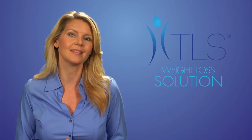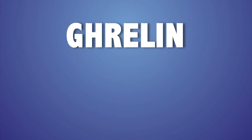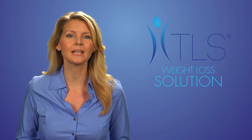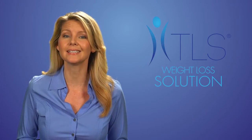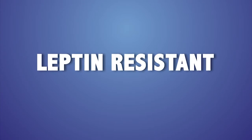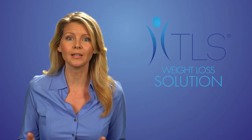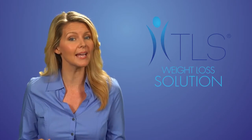Hormones play a part in this as well. Leptin is a hormone that controls how satisfied or full you are when eating, while ghrelin is a hormone telling you that you're hungry. When you're overeating, it's because your leptin hormone cannot recognize that you're full until it's too late — this is called being leptin-resistant. Eventually, you will get to the point where you feel full and your ghrelin hormones stop telling you that you're hungry while your leptin hormone tells you that you're satisfied.